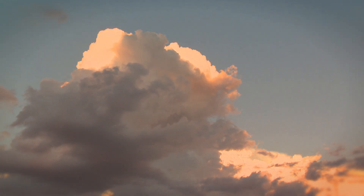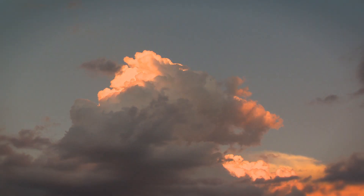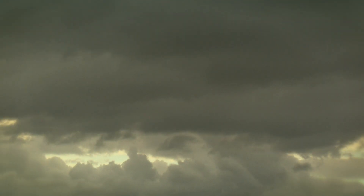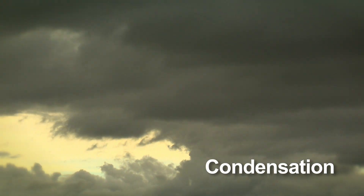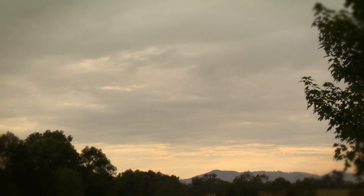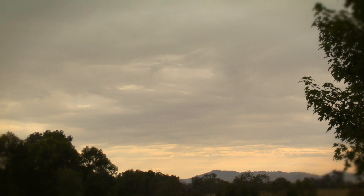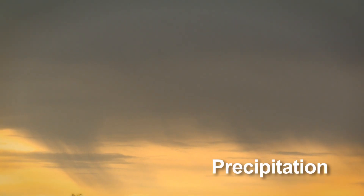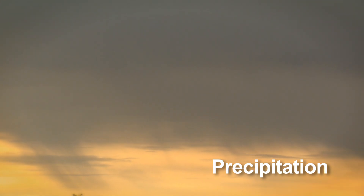This vapour then travels with winds and enters the Murray-Darling Basin from all directions. When this water vapour crosses the land it starts to cool down and begins to create clouds. This is called condensation. As the clouds cool and they travel over hills or mountains the vapour turns back into drops and falls as rain, snow or hail. This is called precipitation.